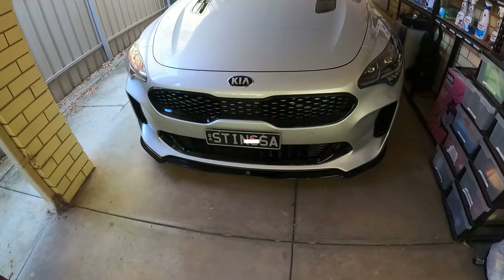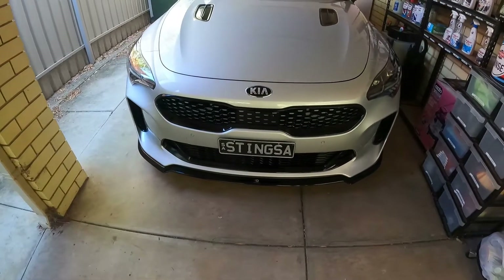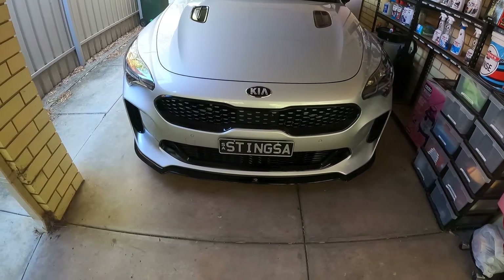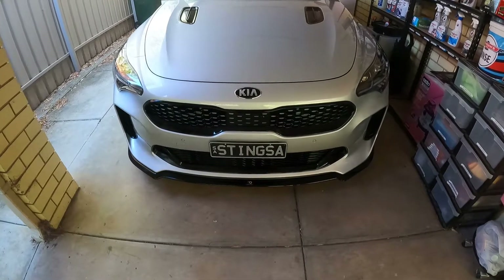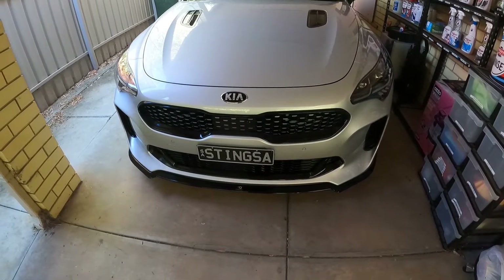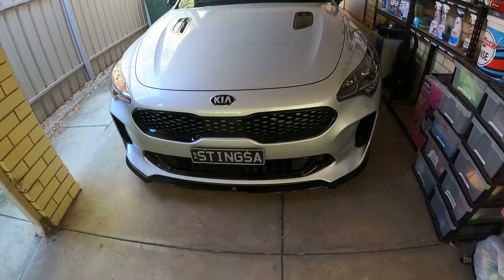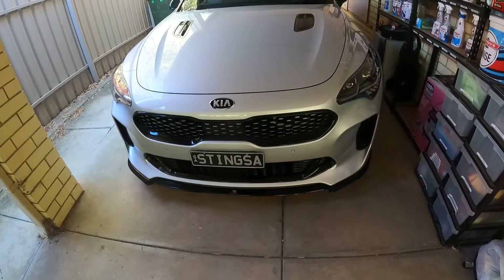Welcome back all. Today I'm going to show you some of the mods I've done to my car so far. I'm going to start — we'll just do the outside and a little bit of the inside today. This will be done in a couple of parts, as I've done a lot of work on the suspension underneath and I've got some more work done soon, so I'll do another video when it's up on the hoist.